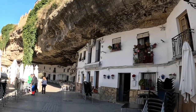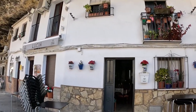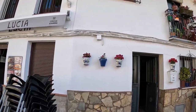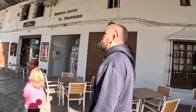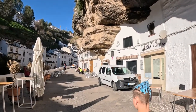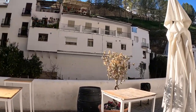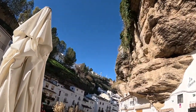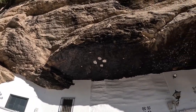Wow, they've got all the little shops and restaurants in there as well. I think we need to stop and get something to eat, just so we can say we've had food in a cave. Look at the roads — how tiny they are, but they've still got cars coming down here. We're literally walking underneath that massive rock.